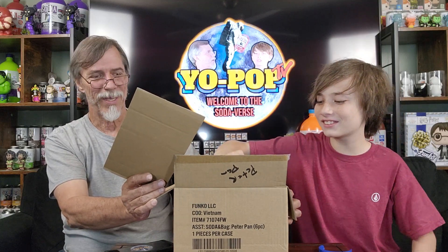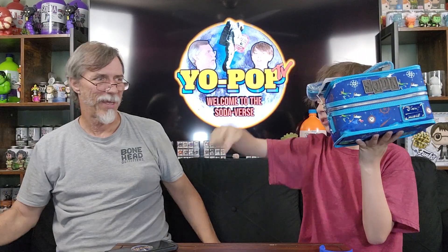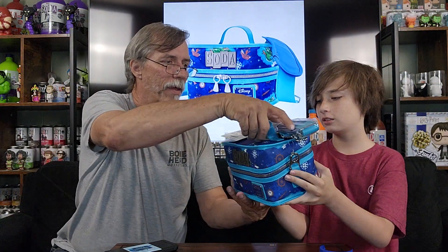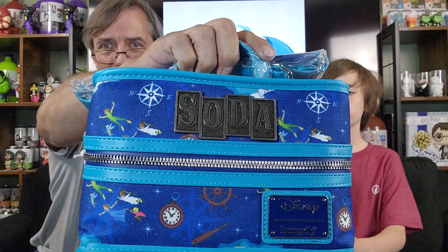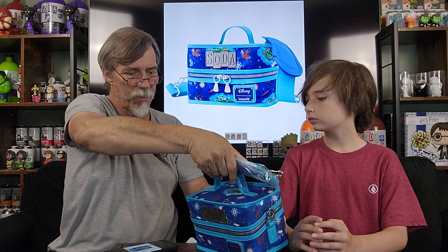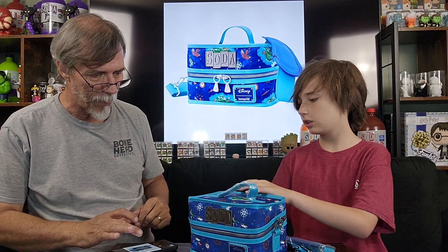We went out and we got the new... he doesn't remember what we got. We got the Peter Pan. So there's the Peter Pan box. Long fly bag — always a nice looking bag. You can actually still use them to store soda and stuff like that, but we're gonna leave ours together. Not sure if we're gonna sell it or give it away — we'll figure that out later.